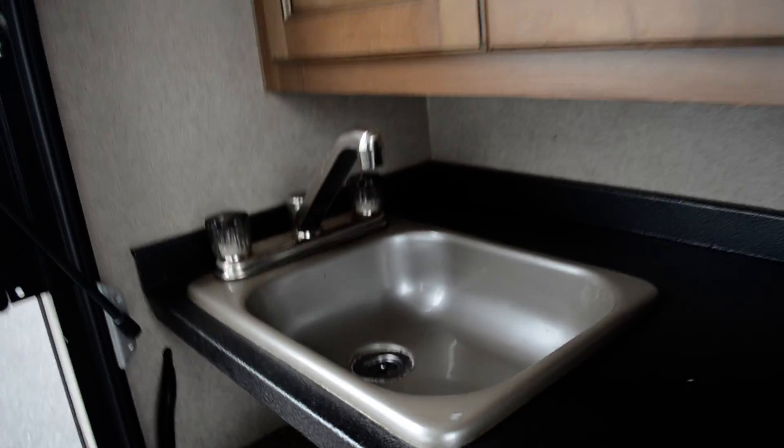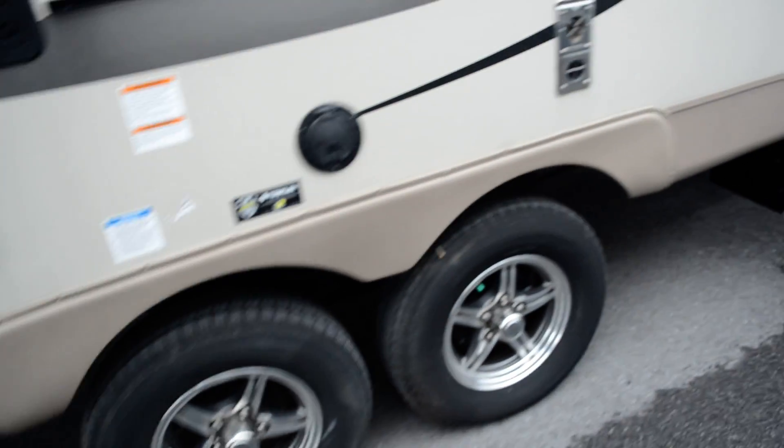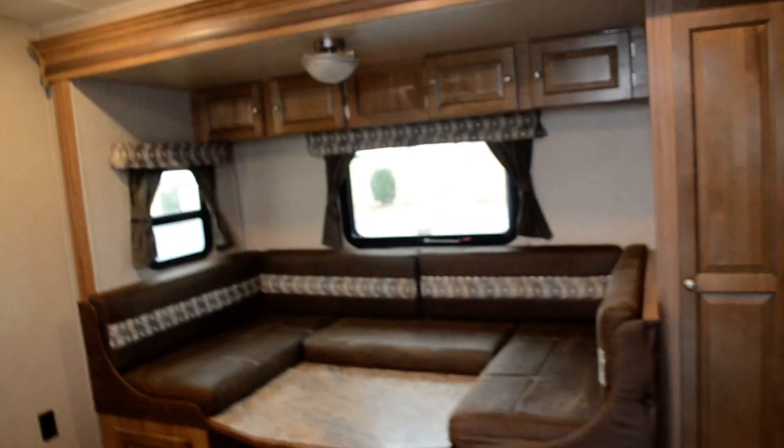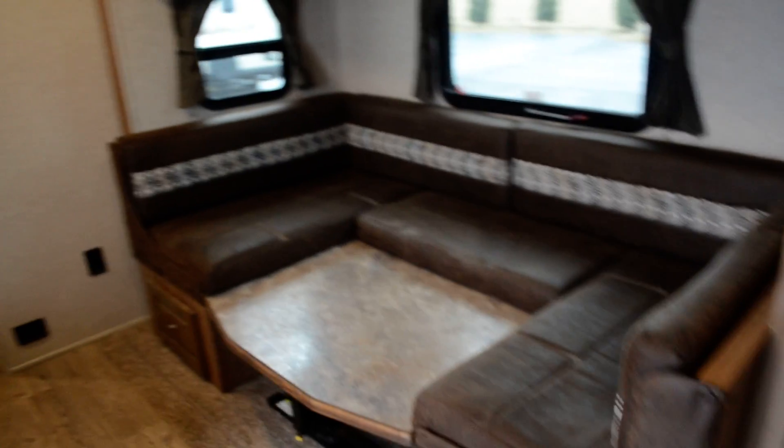There's a stove, a draining sink, and it's a tandem axle — model 2507. Step inside and, as I say, it's got that rustic cabin feel to it, but it's still bright and airy. You've got brown upholstery and a peninsula kitchen.